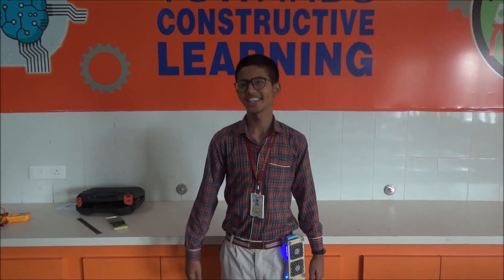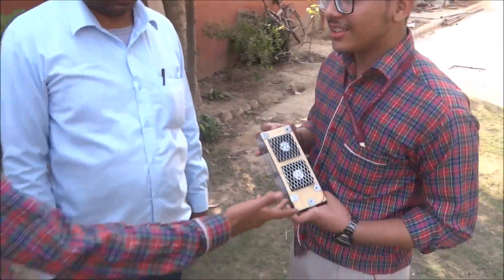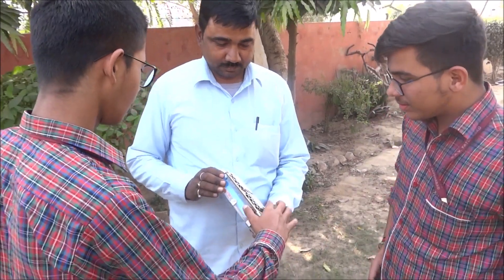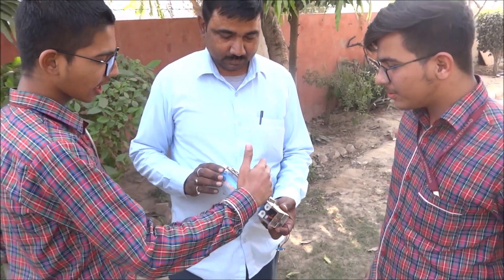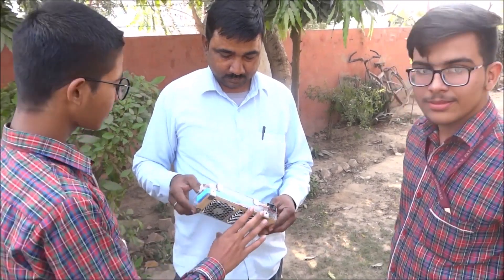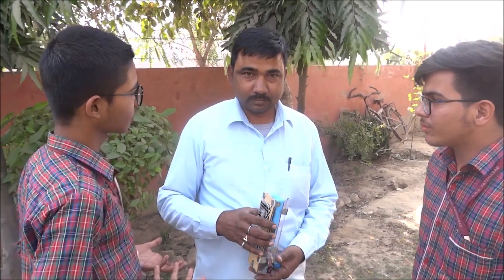Now let's see the reaction of people. This is the Bayou. If you attach it to your belt or your shirt, it will fit inside your shirt and give you a feeling like you are sitting in an AC. It's a great feeling.